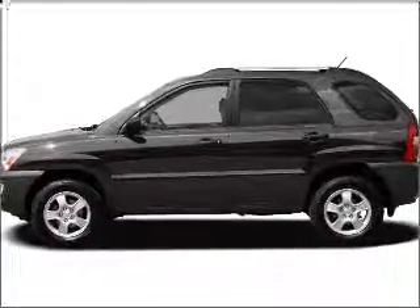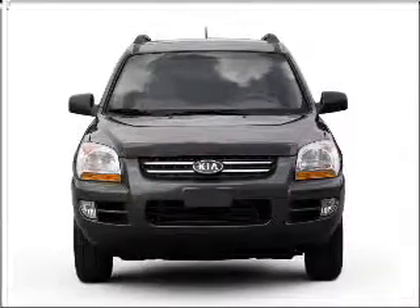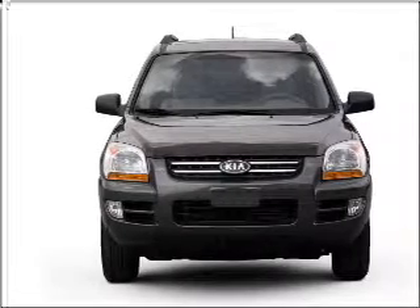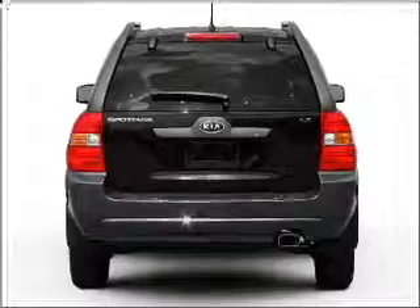Take a look at this 2007 Kia Sportage LX that we have at Savage Kia. This four-door SUV comes equipped with the following electronic features: AM FM stereo.